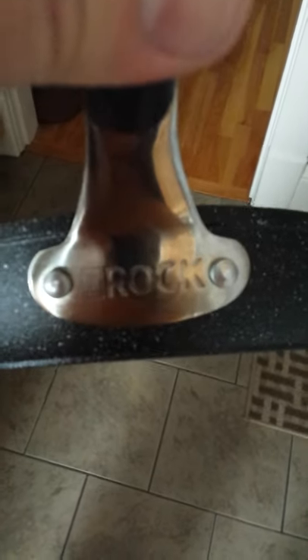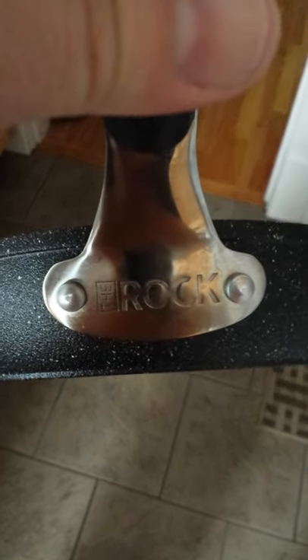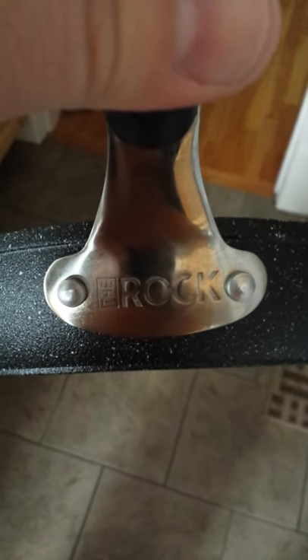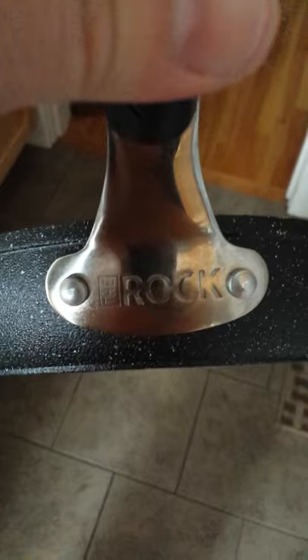Hey, all you YouTubers out there — just a quick little review. I haven't done a video in a long time. It's about the Rock frying pan. It has been the best frying pan I've ever owned — bought it at Christmas time.